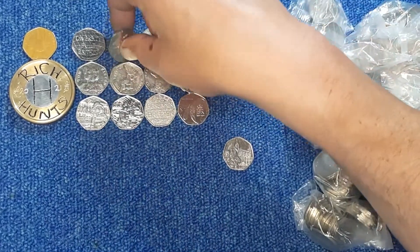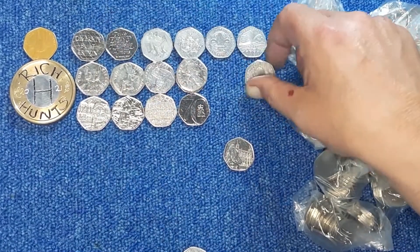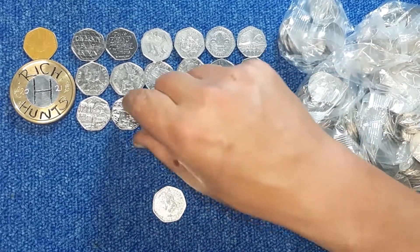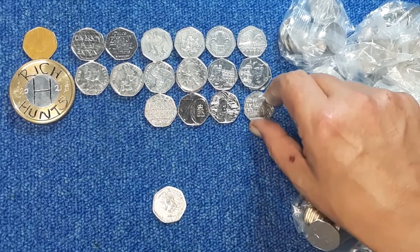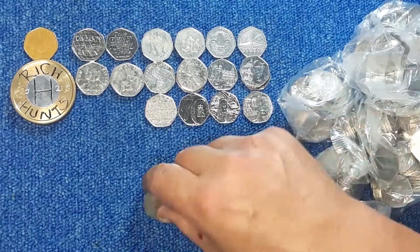I'm going to have to move some stuff around just because I have to — Tower, Cathedral, Station, Palace. There you go, I'm happy now.